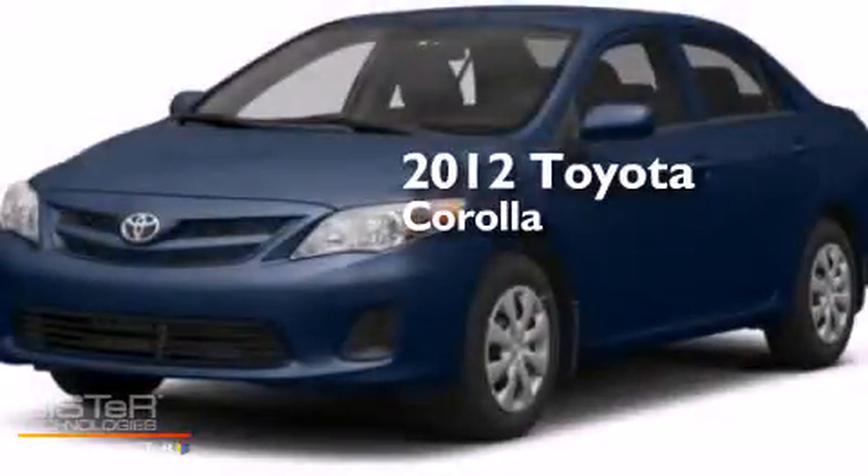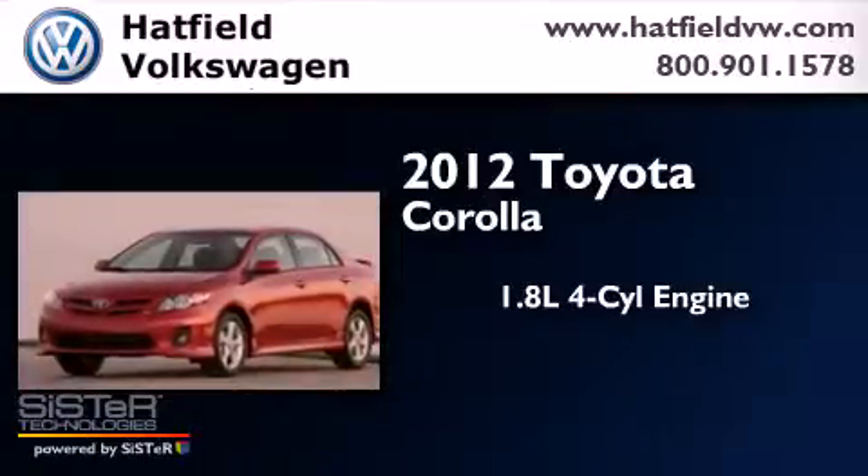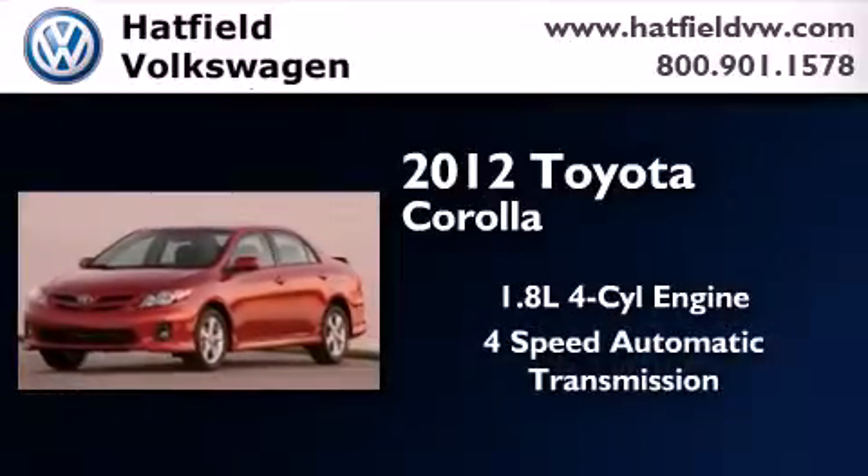This is a 2012 Toyota Corolla. It has a 1.8 liter 4-cylinder engine and a 4-speed automatic transmission.